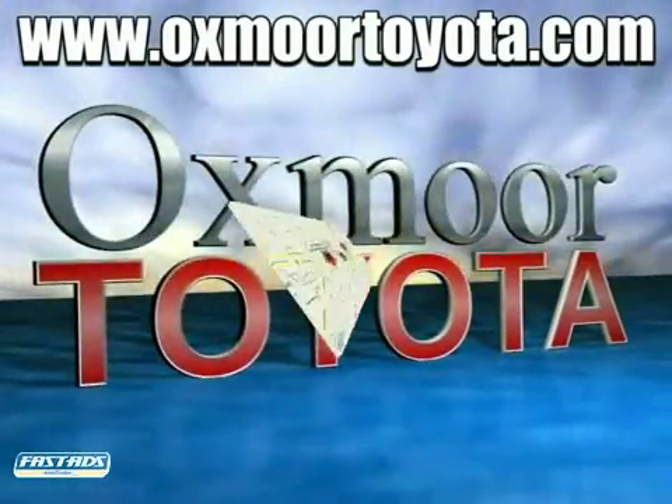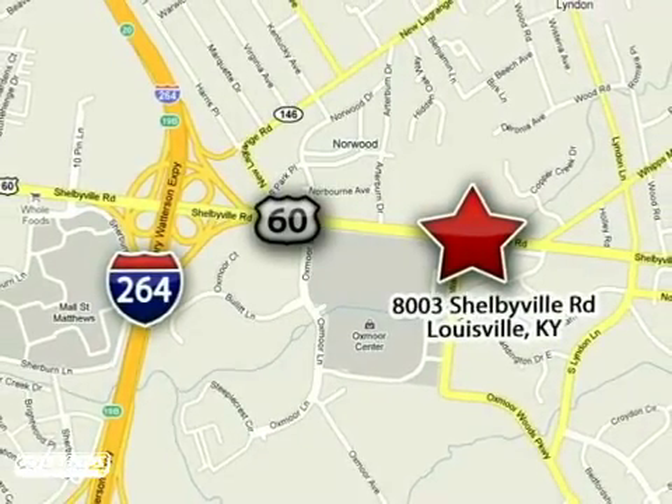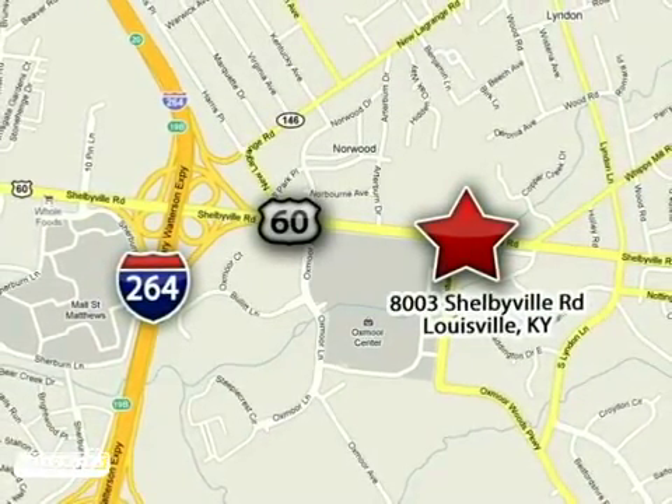Oxmoor Toyota is conveniently located at 8003 Shelbyville Road in Louisville, Kentucky, just east of 264 Road, across from the Oxmoor Mall.